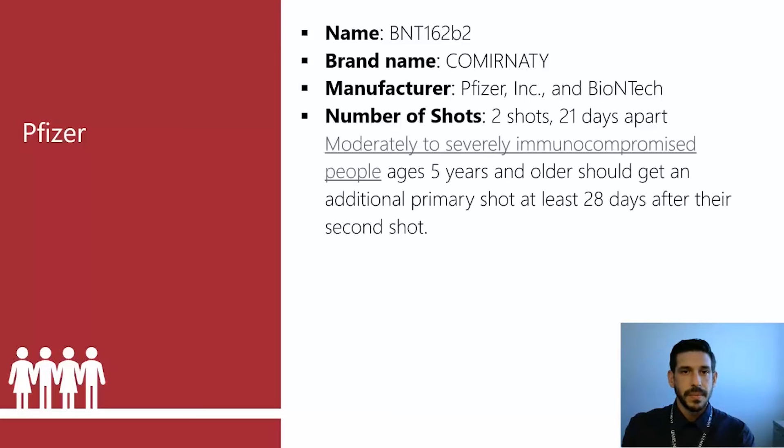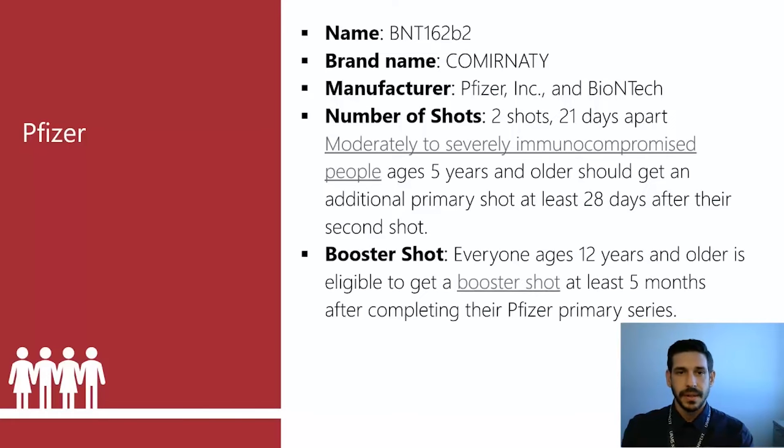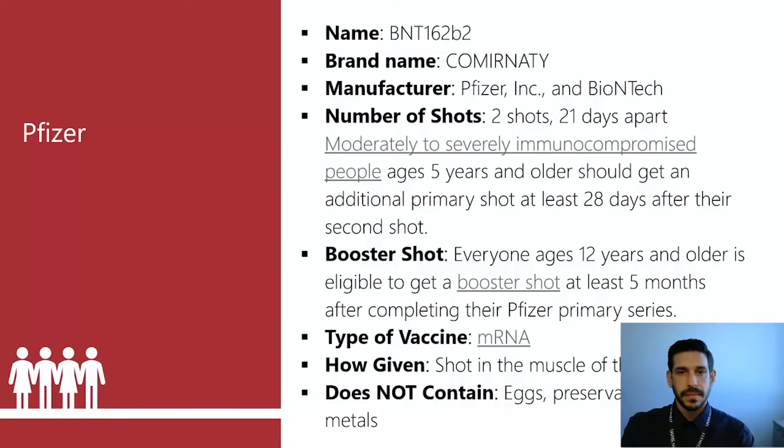Pfizer — you might hear the brand name Comirnaty sometimes, though we tend to use the name we're familiar with. It's two shots, three weeks apart. It has been studied and shown to be safe for those down to five years old, and booster shots are approved down to age 12. There are actually two different formulations: one for five- to eleven-year-olds, and one for twelve and older. Currently, those twelve and older are eligible for the Pfizer booster, while for Moderna the booster eligibility is eighteen and older.